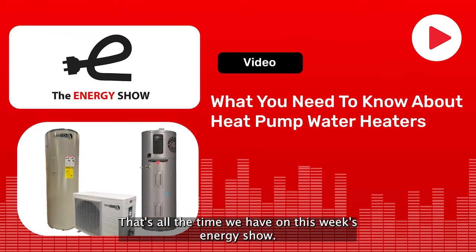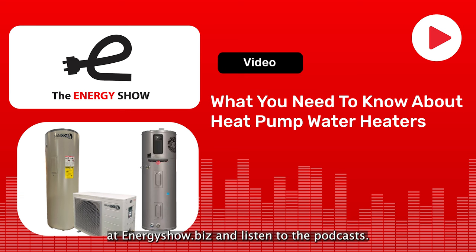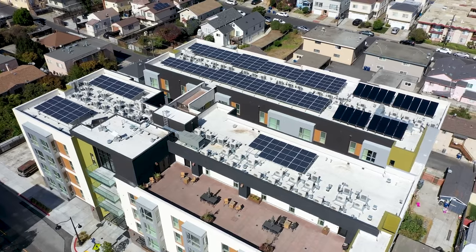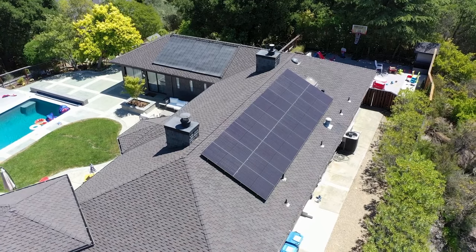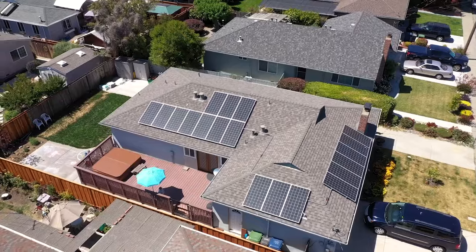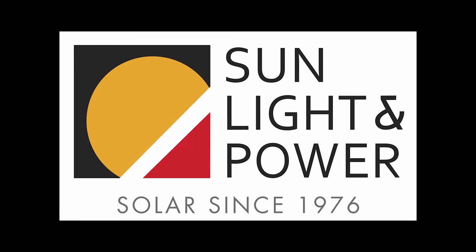That's all the time we have on this week's Energy Show. Thanks to all of our listeners for tuning in. If you missed any of today's show, you can always go to our website at energyshow.biz and listen to the podcasts. This episode of The Energy Show was proudly sponsored by Sunlight and Power, the Bay Area's leading commercial and residential solar contractor. SLP has been designing and installing photovoltaic, battery backup, and solar thermal solutions since 1976. Help fight climate change — go solar with Sunlight and Power today.